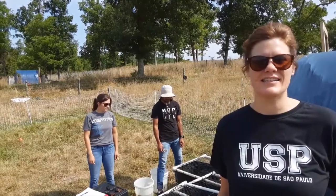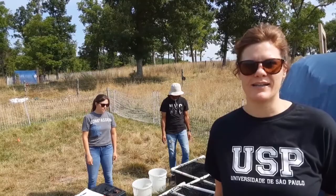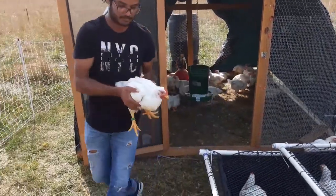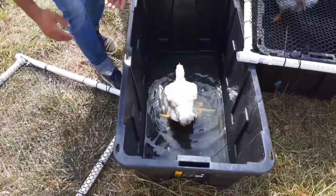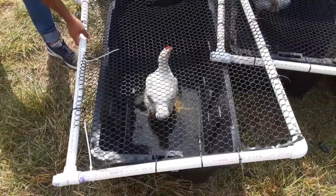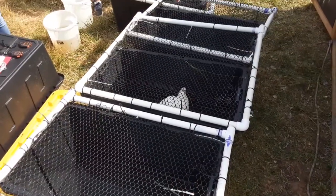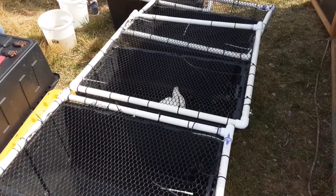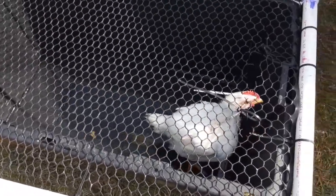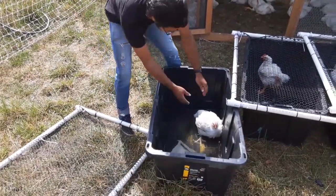We are collecting data on leg strength, and that's tested by doing a latency to lie test. In that test we place chickens in tubs with a little bit of lukewarm water and record how long it takes for them to sit or lay down. Chickens do not want to lay down in water, so they will try at all costs to avoid it. This is a really good objective measure of how strong their legs are because they really try to stay standing as long as they can.